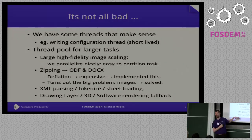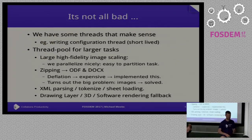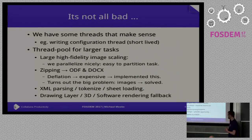There are things we do use threading for beyond the drawing layer — high-fidelity image scaling is done across as many threads as we can steal. For zipping ODF, we did profiling to find why saving files was slow; deflate is expensive, so we threaded that. But it turned out we were trying to zip images — if you zip a JPEG it gets bigger, so you throw it away. The images are most of our files, so the real win was not doing dumb stuff. We also do some threading in XML parsing.